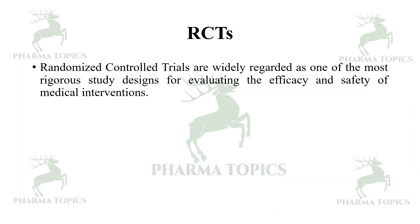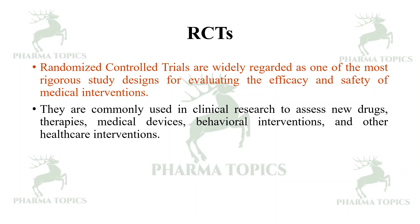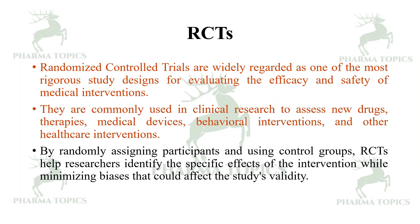Randomized controlled trials are widely regarded as one of the most rigorous study designs for evaluating the efficacy and safety of medical interventions. They are commonly used in clinical research to assess new drugs, therapies, medical devices, behavioral interventions, and other healthcare interventions. By randomly assigning participants and using control groups, RCTs help researchers identify the specific effects of an intervention while minimizing biases that could affect the study's validity.